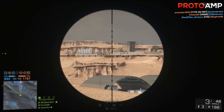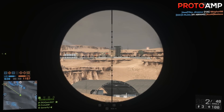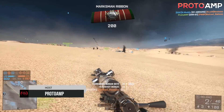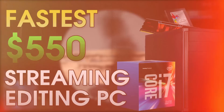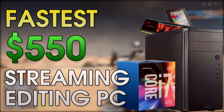Five months ago I made a video on a PC that was epic for live streaming and editing at $550. At that price point you could just about afford some shit Dell back from 2005. Bit of a hyperbole, but grab your credit cards because this is an overdue update for an epic $550 editing and live streaming PC.